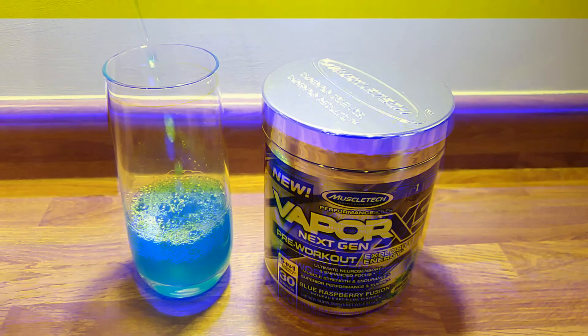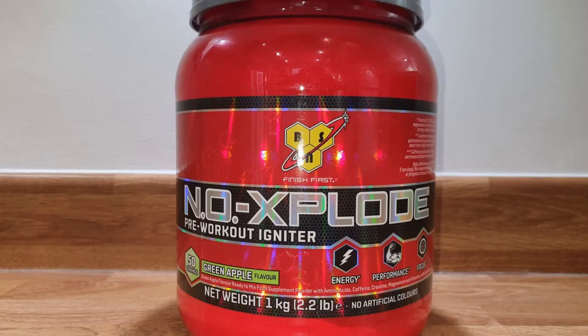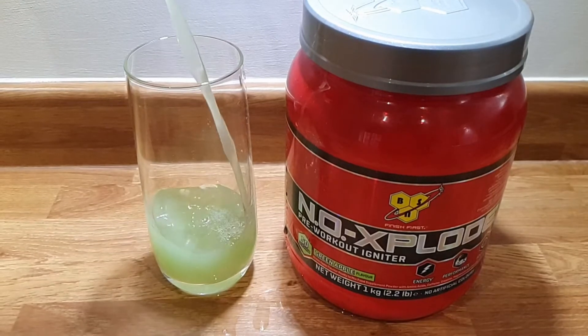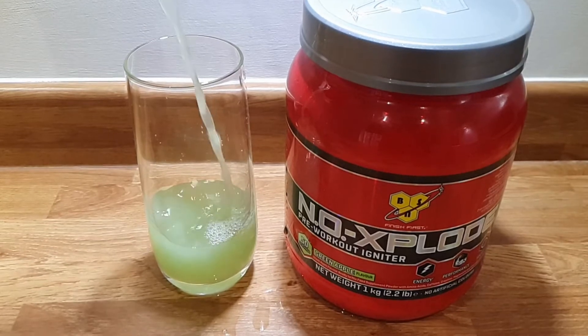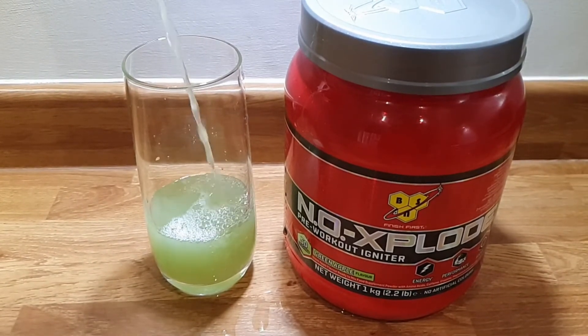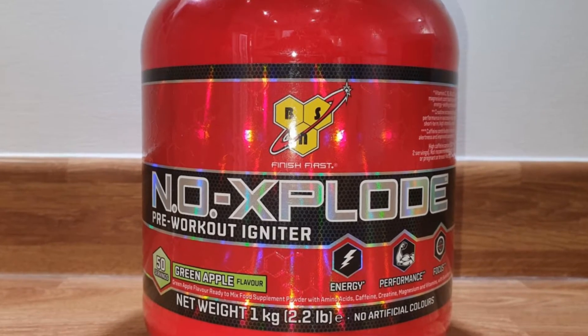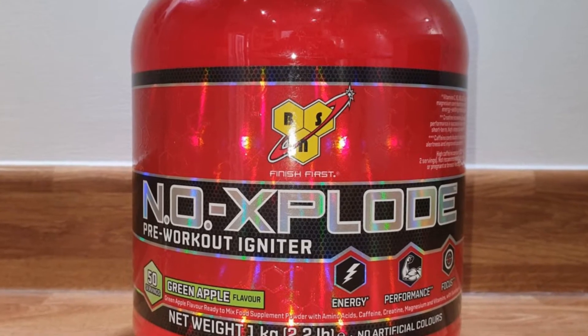Out of the 14 products tested, the bottom ranking ones were: No Explode. This gave most of our reviewers stomach cramps and the urgent need to go to the toilet. The mixability was very poor — when shaken, it pressurises the shaker, causing it to literally explode when opening the lid. Large particles quickly form at the bottom, so it requires constant shaking while drinking.